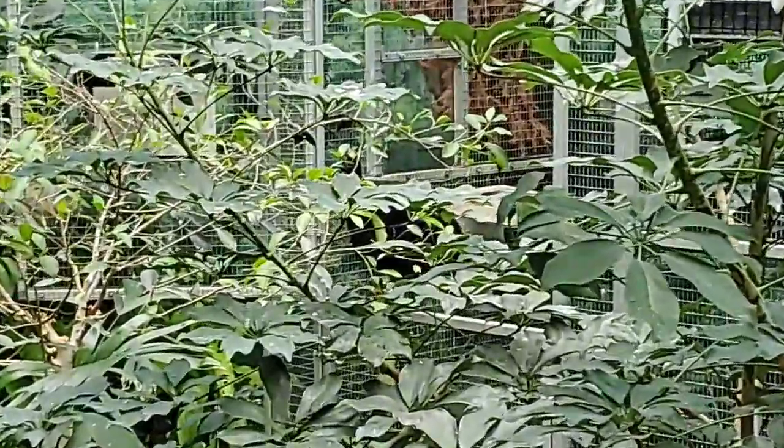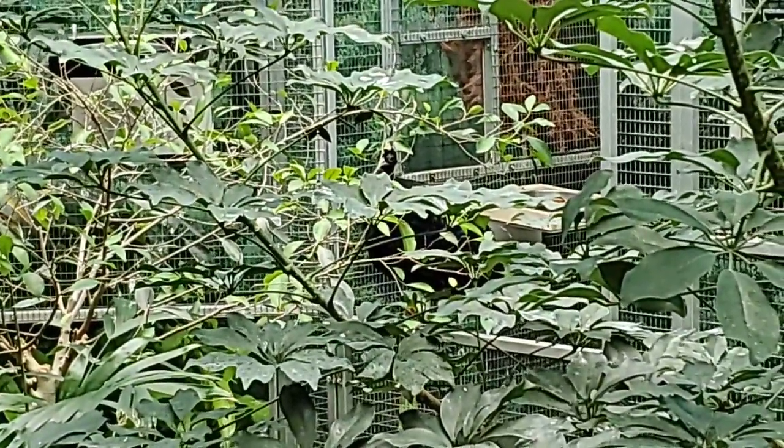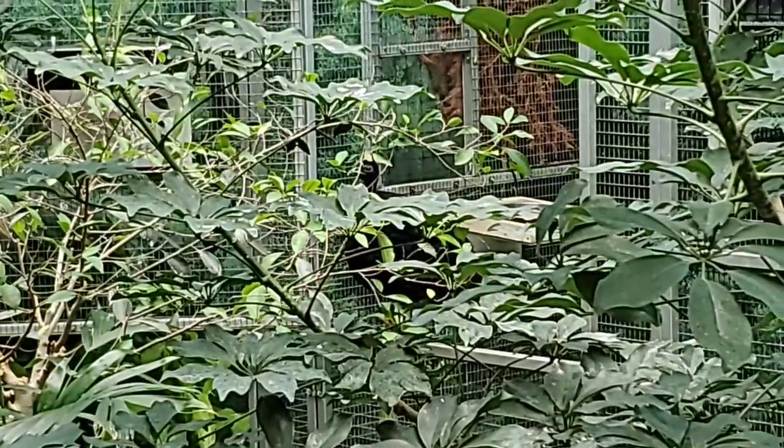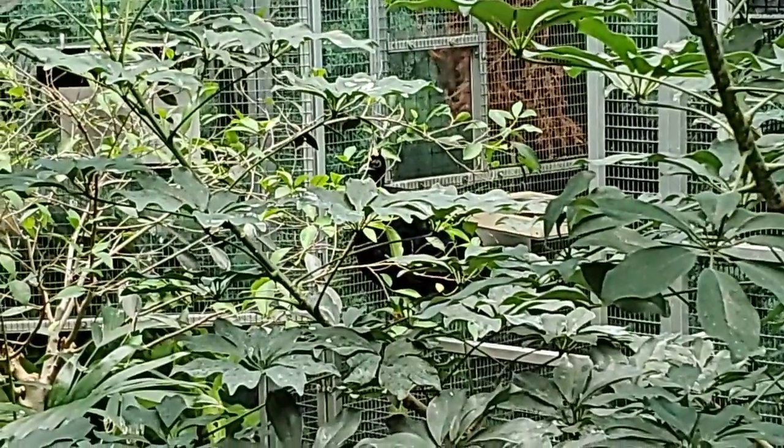About 30 minutes after we introduced the Puna Teal, our Congo peafowl came out and everyone got along just fine. We usually have a lot of staff there doing observations and making sure all the birds and animals in the aviary are getting along okay.